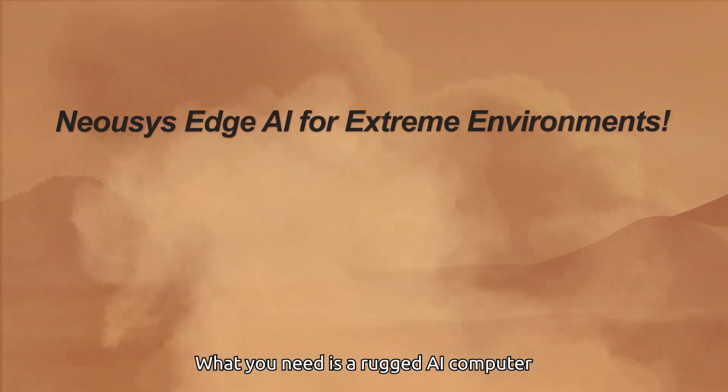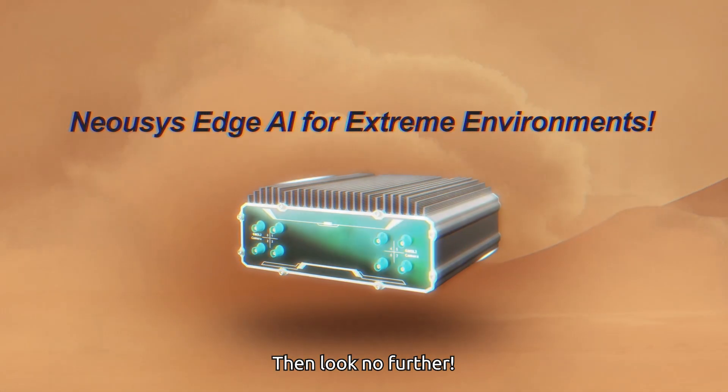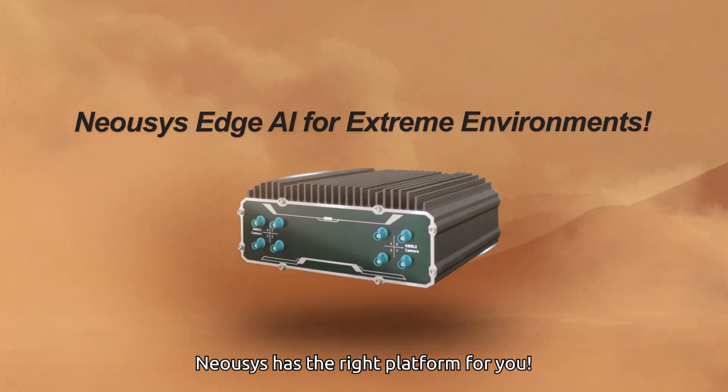What you need is a rugged AI computer that thrives in harsh outdoor environments. Then look no further — Neosys has the right platform for you.